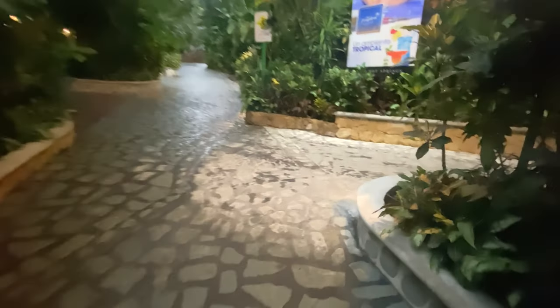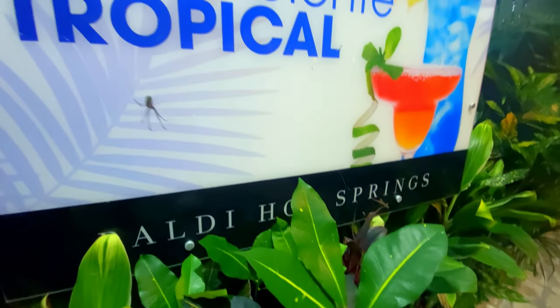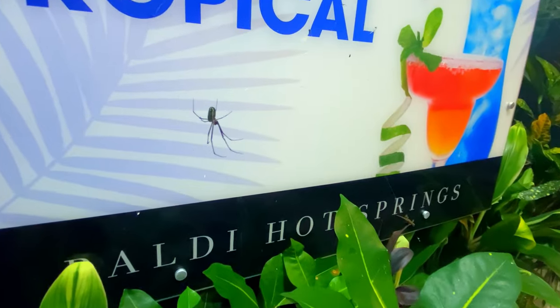Even though this is all obviously man-made and maintained, there is a naturalistic vibe to it — like this little guy, or big guy, depending on your view. It reminds me of my walk at the Lancaster Gardens. I'll put a link down below if you want to check that out.